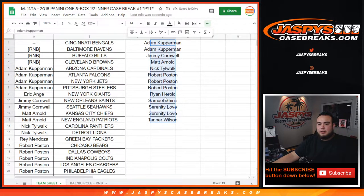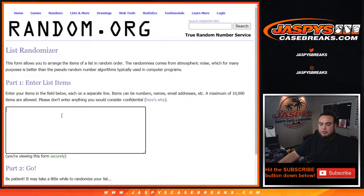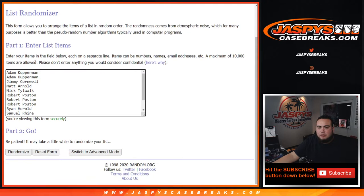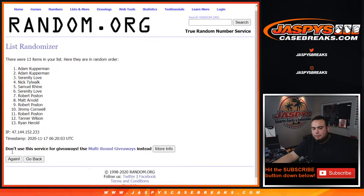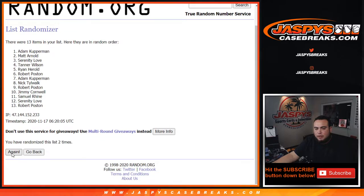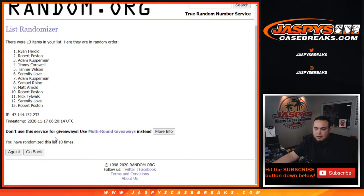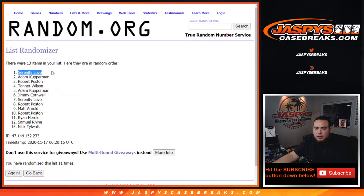So let's take these customer names, put them in a randomizer, and the top five get fifty bucks each — after eleven times. One, two, three, four, five, six, seven, eight, nine, ten, eleven.